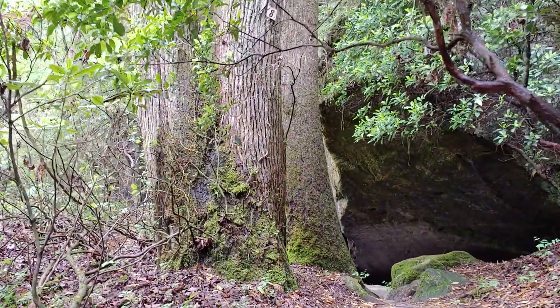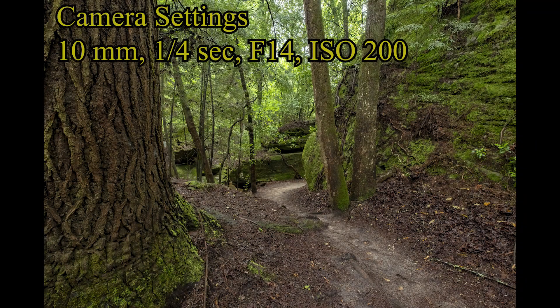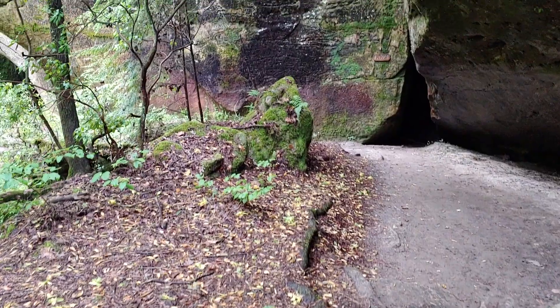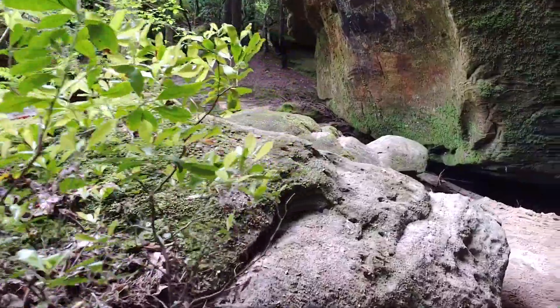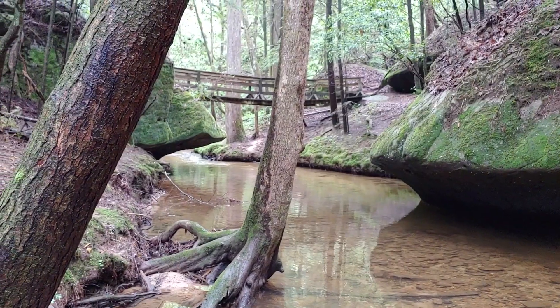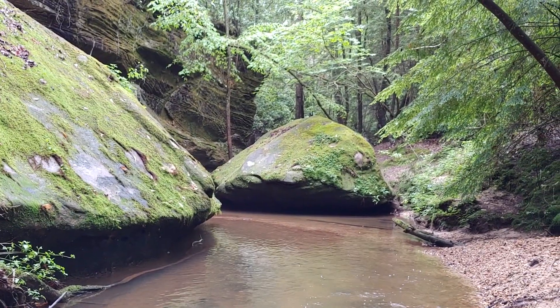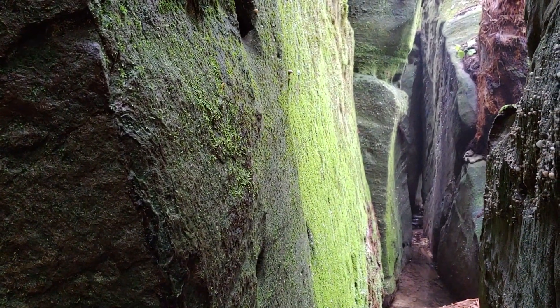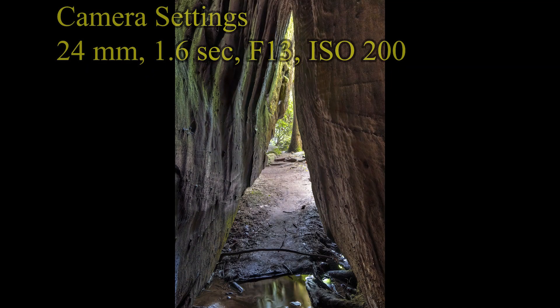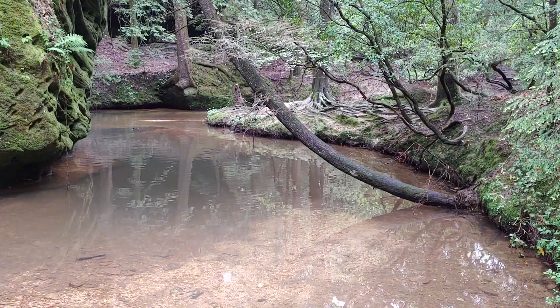So here at Dismals Canyon, we've come to see the Dismalite glowworms. This is a perfect place for them. The Dismalite glowworms are actually larvae of flies that are in this area — they're cousins to the glowworms in Australia and New Zealand. The glowworms need five things to exist. They need humidity so they don't dry out, and they need hanging surfaces so they can hang their webs from.